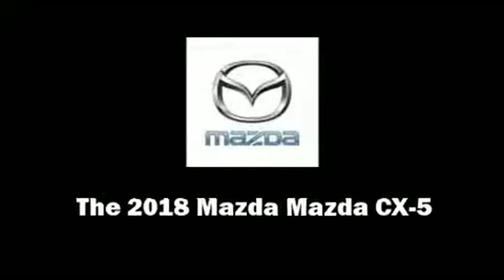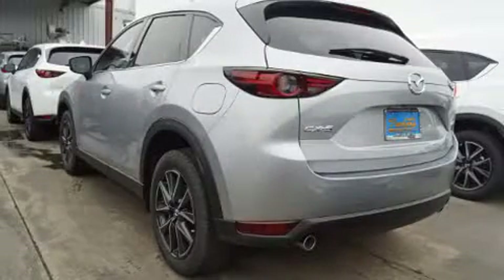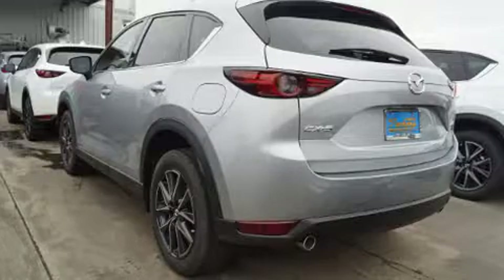Introducing the 2018 Mazda CX-5. It features an automatic transmission, front-wheel drive, and a 2.5-liter four-cylinder engine.